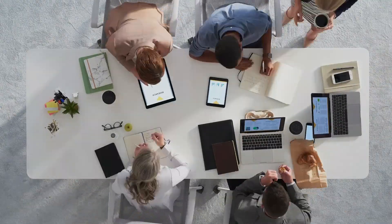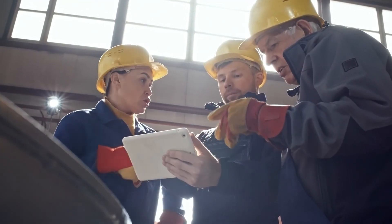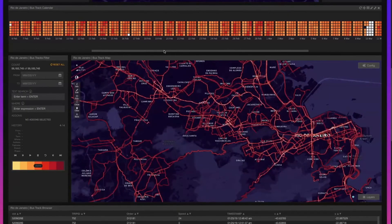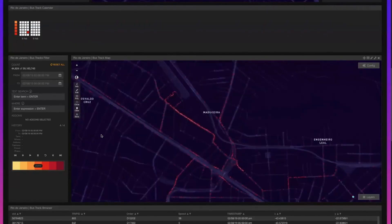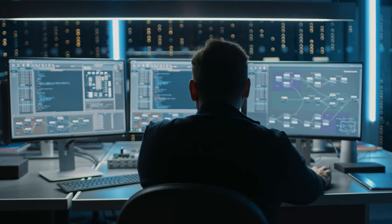So you can stop sorting data and start targeting it. Keep our infrastructure and public services running — from the grid to the highway system — with Kinetica's real-time analysis across departmental datasets driving prioritization. And when those assets are at risk, take out threats with real-time intelligence.